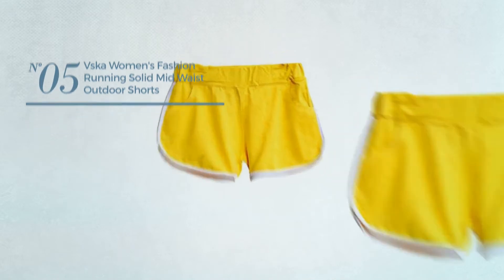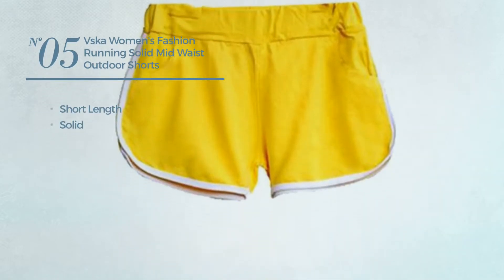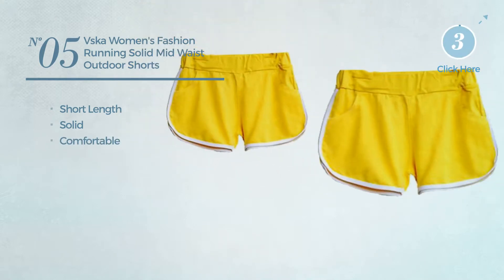Number 5. A short length shorts, featuring a solid design, produced with comfortable material. Available uniquely in yellow color.